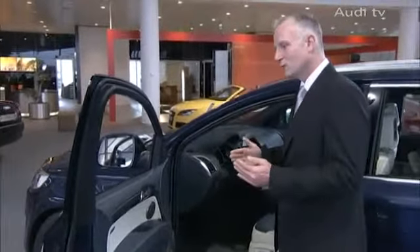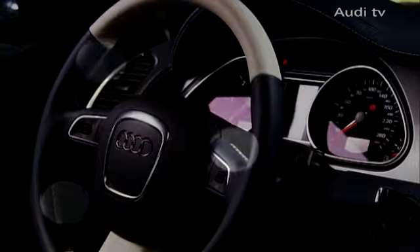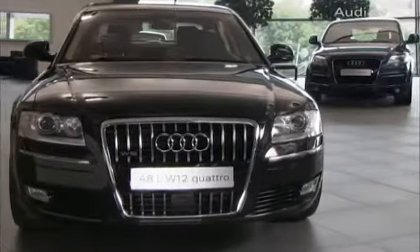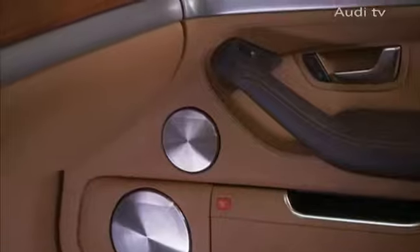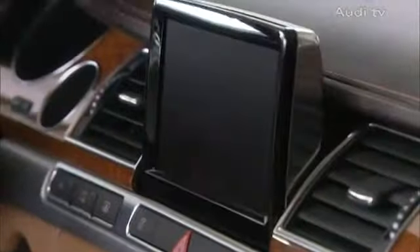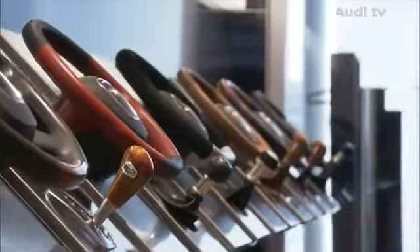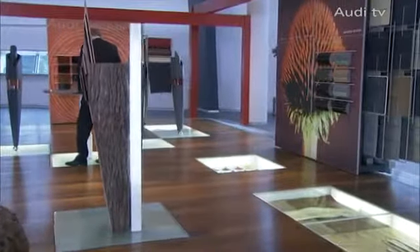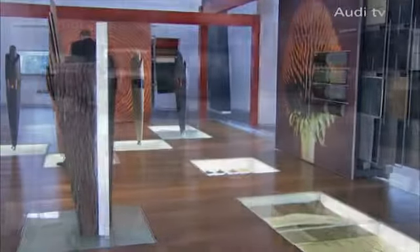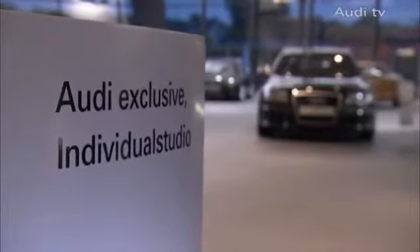If someone says, I want to have the seams tone in tone here, but contrasting on the steering wheel, then we can do that too. Audi Exclusive offers exciting solutions for customising an Audi, ranging from a comprehensive and complex individualisation to special seats and steering wheels, from off-the-shelf packages to the most complex collection of special equipment. The number of different customisation packages equals the multitude of possibilities. Audi Exclusive — individual solutions to meet every wish.